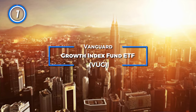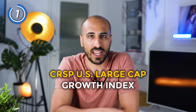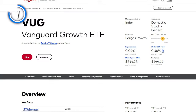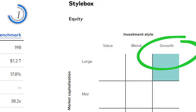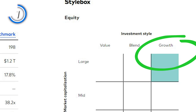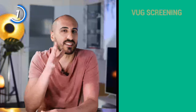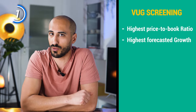VUG, the Vanguard Growth Index Fund ETF, is a market cap weighted ETF, meaning the weight of the companies inside it depends on their market capitalization. VUG tracks the CRSP US Large Cap Growth Index, which selects the major growth stocks listed in the US stock market — about 200 large cap stocks. It selects companies with the highest price-to-book ratios and higher forecasted growth.